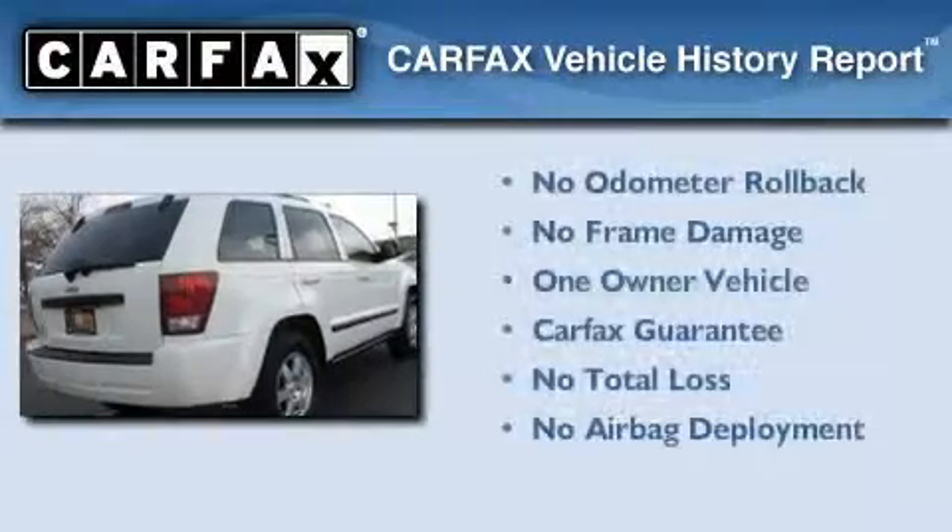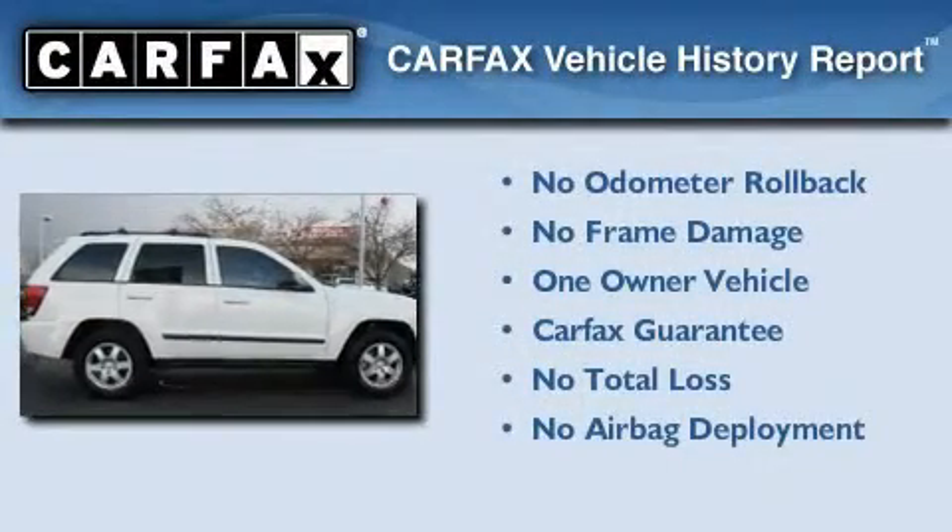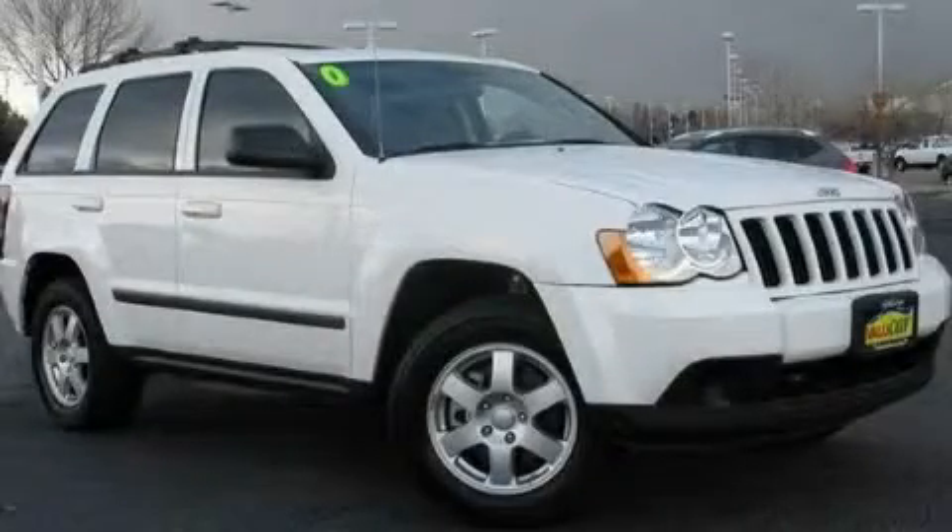This Jeep has had only one owner, and it qualifies for the Carfax buyback guarantee. This automobile won't last long at this price. Call and arrange a test drive now.